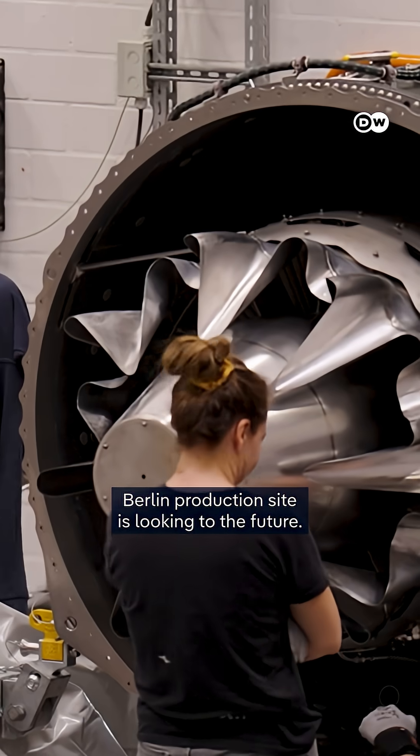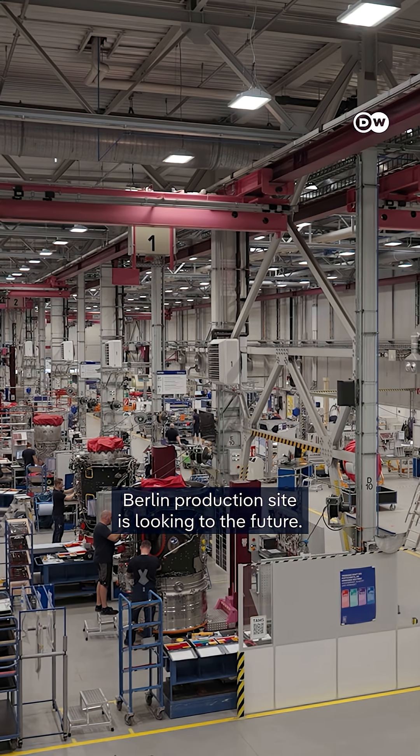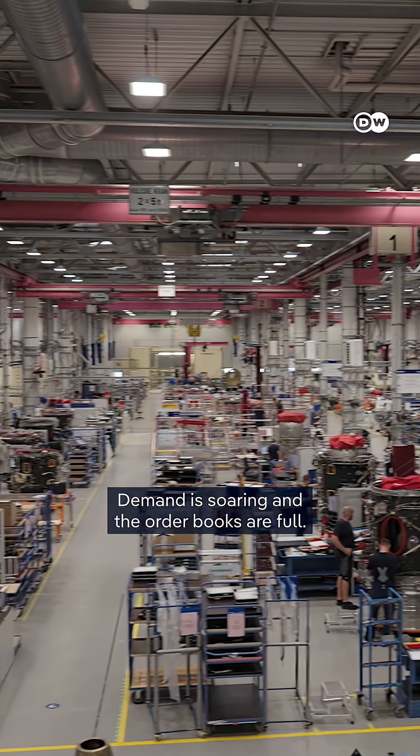Now, the company's Berlin production site is looking to the future. Demand is soaring, and the order books are full.